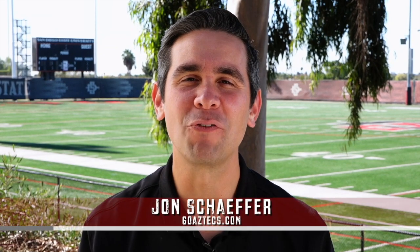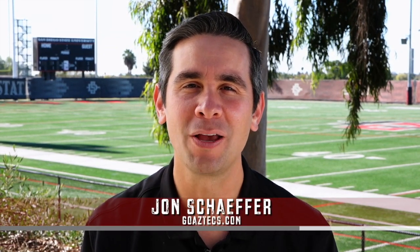What's up Aztec Nation, I'm John Schaefer for GoAztecs.com. And although the real 2020 season is underway, we're not going to stop our look back at some of the more memorable games of the past decade. Today we're going back to the 2019 season and the Aztecs' final regular season game against an old conference rival, BYU.